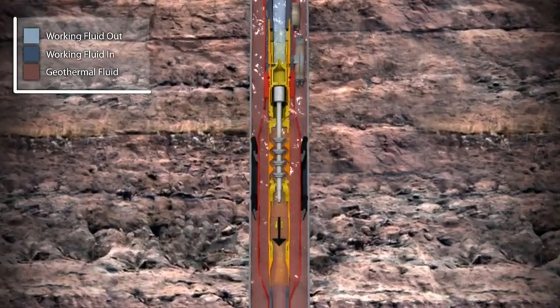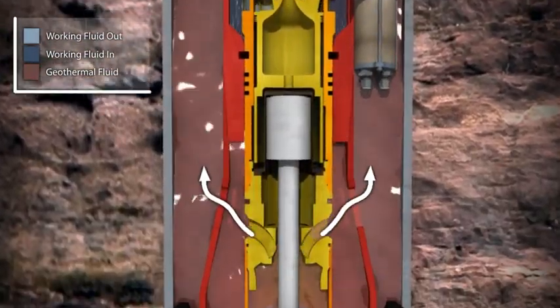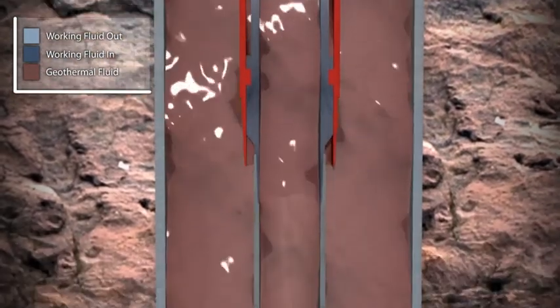The expander, or turbine, shown here in yellow, benefits from a sealed magnetic coupling designed to drive the geothermal pump. Once the expander begins spinning, the pump requires no electricity to operate, which eliminates a good deal of power typically used in geothermal power production.